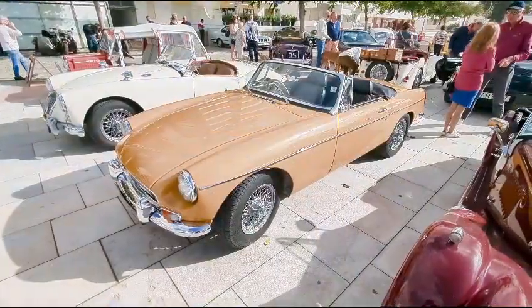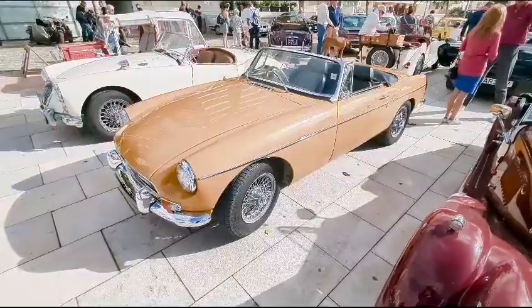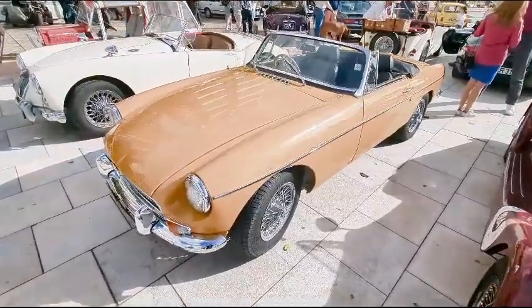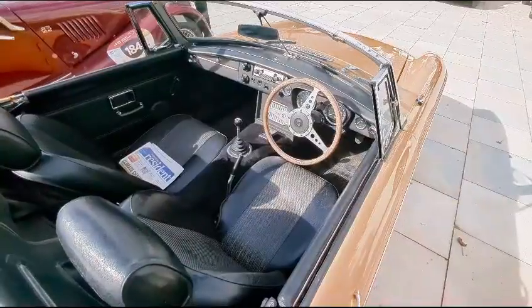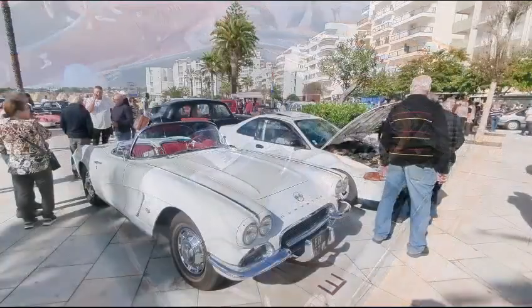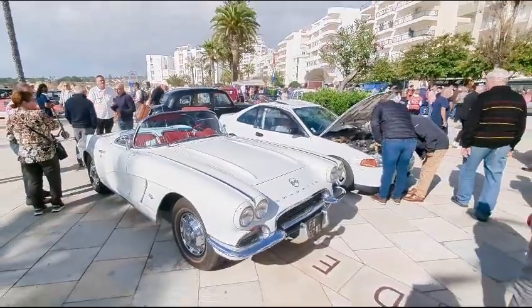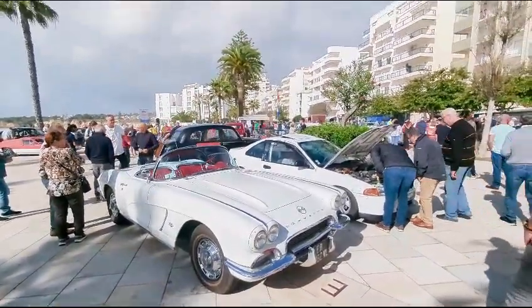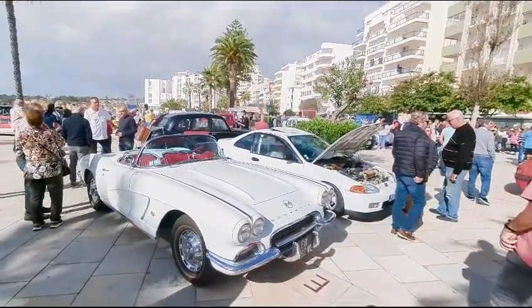A little MGB finished in bronze yellow — isn't that gorgeous? Very typical 1970s color, this delightful car. And here's one for the aficionados: it looks absolutely right here with all the palm trees around — an absolutely stunning Corvette.